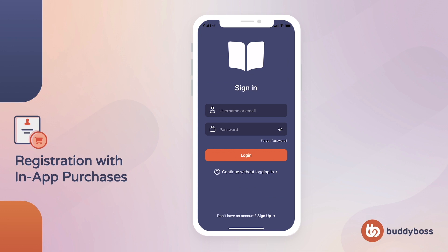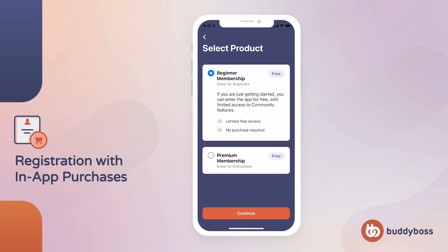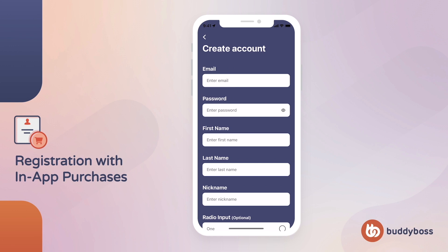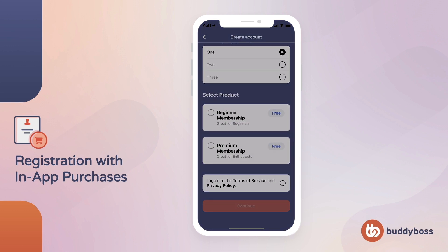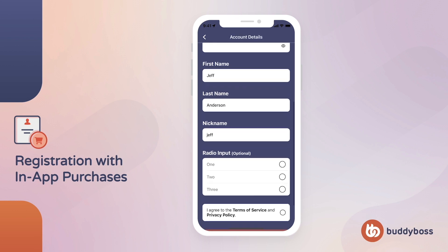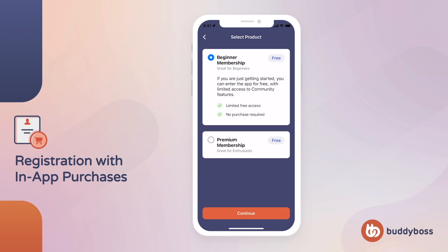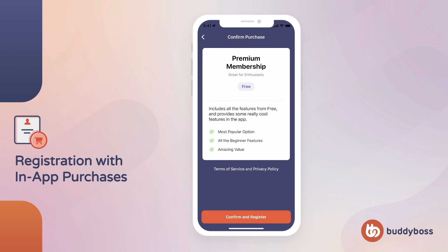Next up is the ability to add in-app products to your app's registration. By enabling this feature, members will be required to select an in-app product as part of their registration. You can specify whether the products display before, on, or after the registration form. If you select before, members will be asked to select an in-app product before completing the registration fields. If you select on, members will select an in-app product under the registration fields. And if you select after, members will be asked to select an in-app product after completing the registration fields. In all cases, members will need to complete the purchase of their selected in-app product in order to register. This feature is particularly useful if you require members to enroll in a free or paid membership in order to access your app.